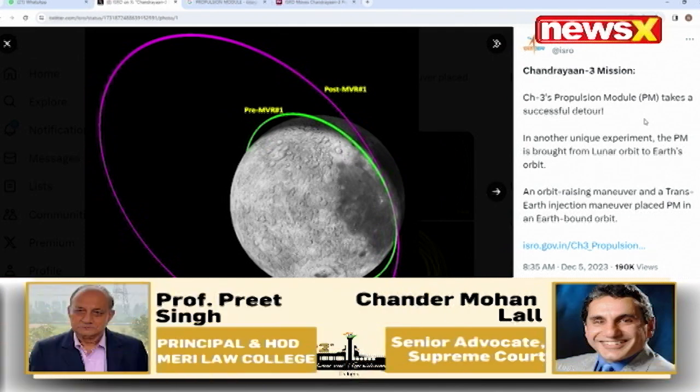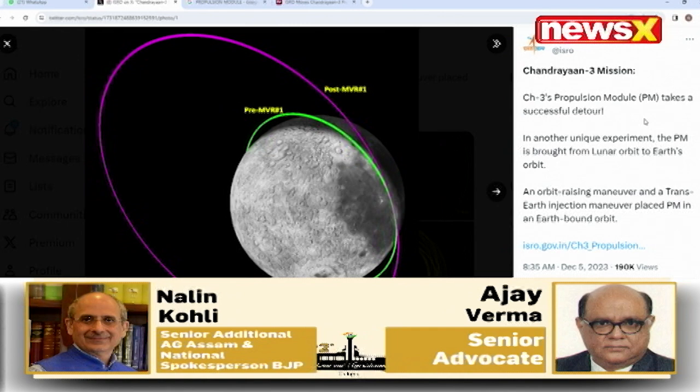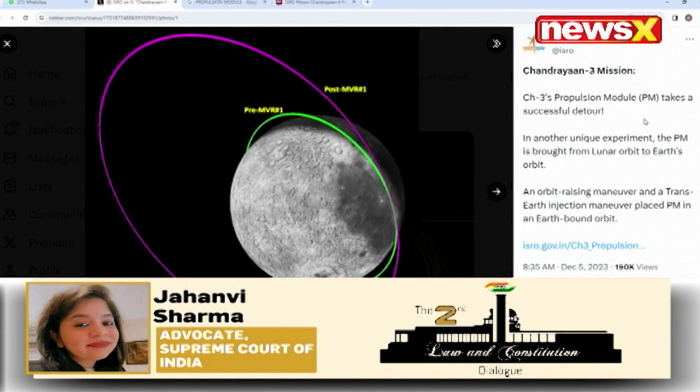This is being described as a unique experiment — the transition from the lunar orbit to Earth's orbit — and it is, in fact, a reflection on India's cosmic feat. What do you want to say about this?